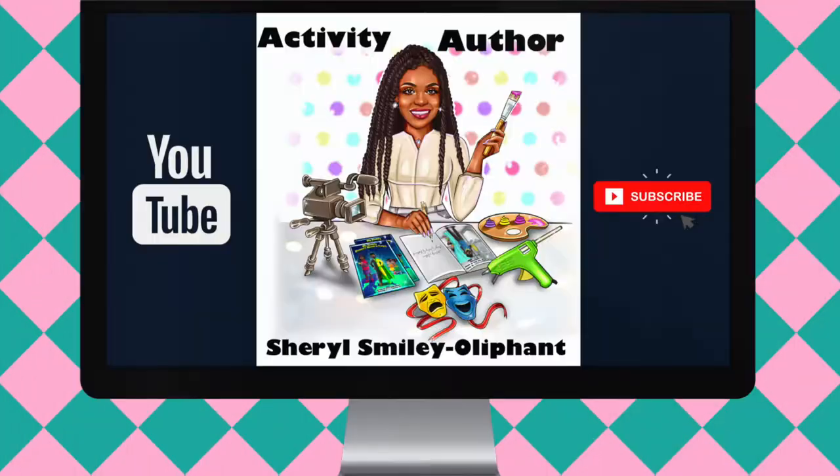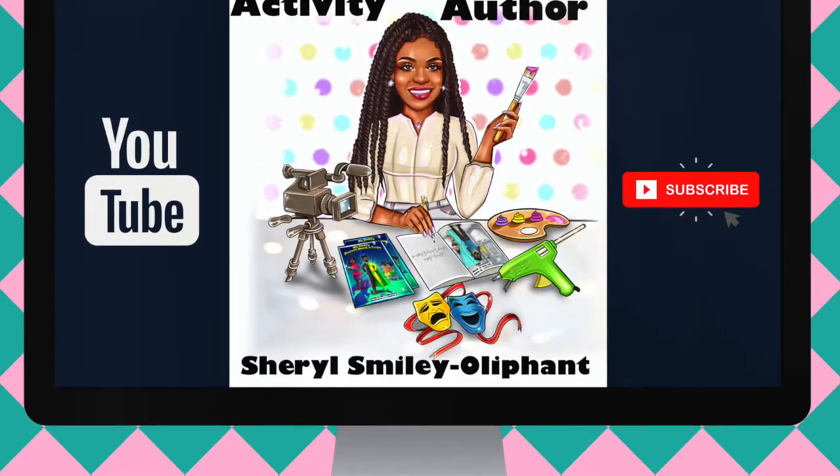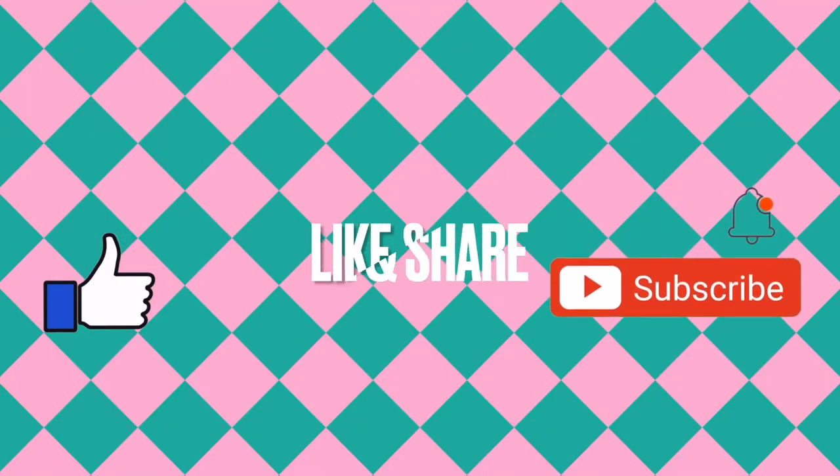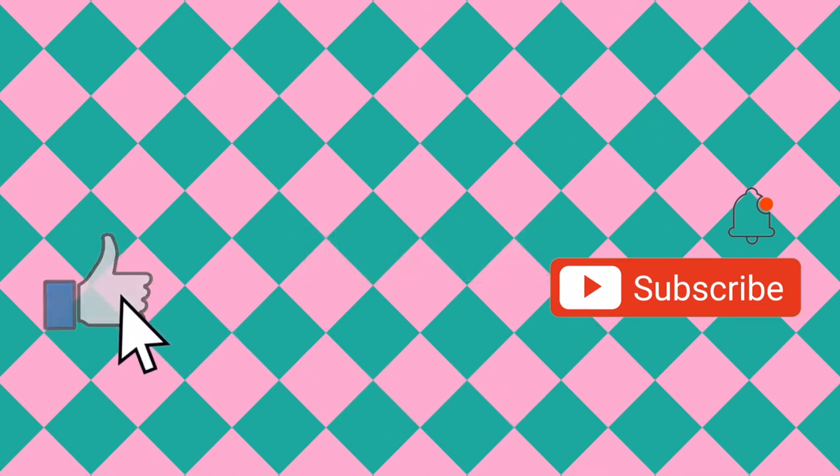Hey, everybody. Welcome back. It is Cheryl, the activity author, and I am here to bring you some more book-inspired crafts for the week. Before we get into it, don't forget to like this video because I know you're just going to love it. And don't forget to subscribe to my channel so you know every time that I post.